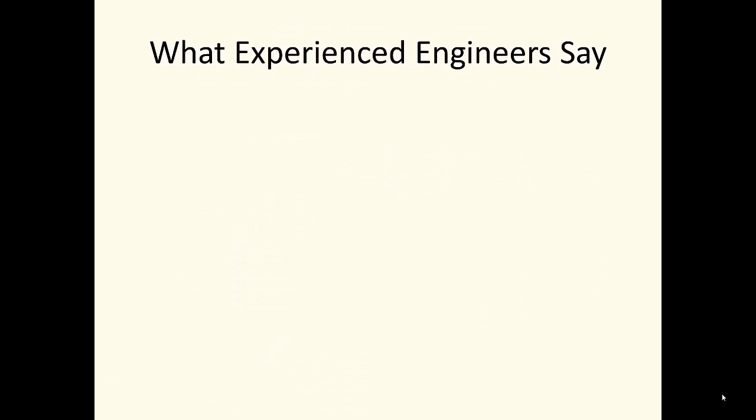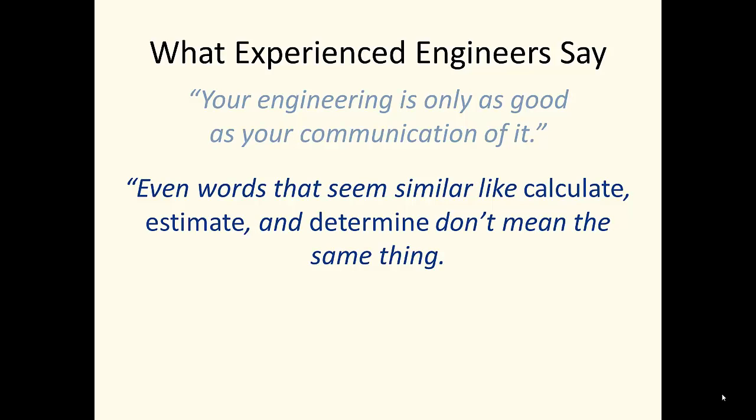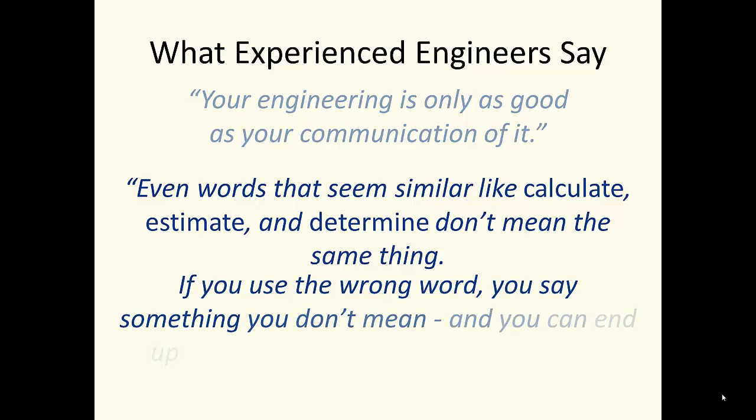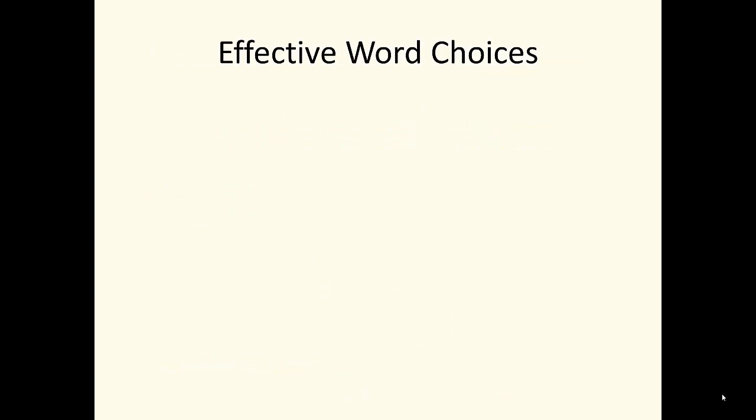What do experienced engineering practitioners say about writing? Your engineering is only as good as your communication of it. Even words that seem similar — like calculate, estimate, and determine — don't mean the same thing. If you use the wrong word, you say something you don't mean and you can end up causing unintentional liability for the firm. So, what do effective word choices by engineering practitioners look like?